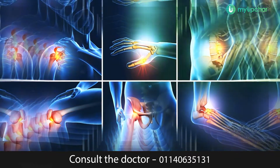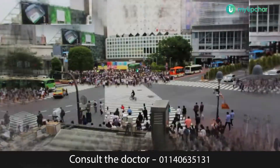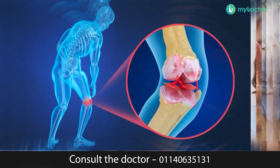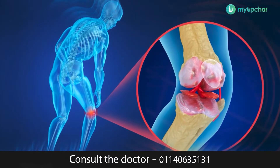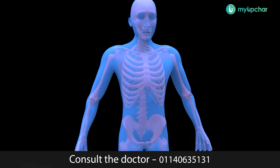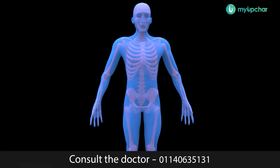Osteoarthritis is the most common form of arthritis. It affects millions of people, typically women and those who are older. It occurs when the protective cartilage that cushions your joints wears down over time. To understand what happens in osteoarthritis, let's first understand how a healthy joint works.